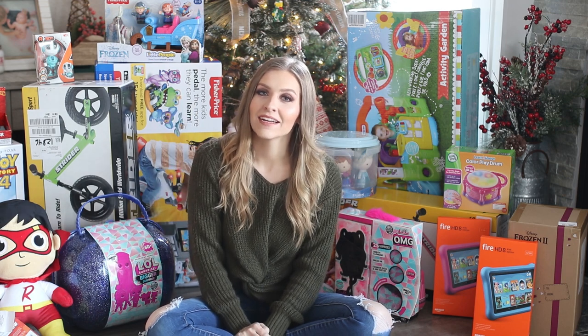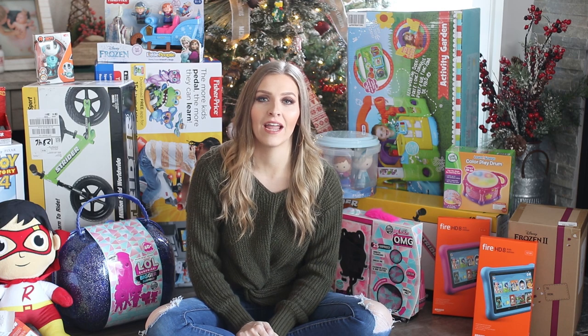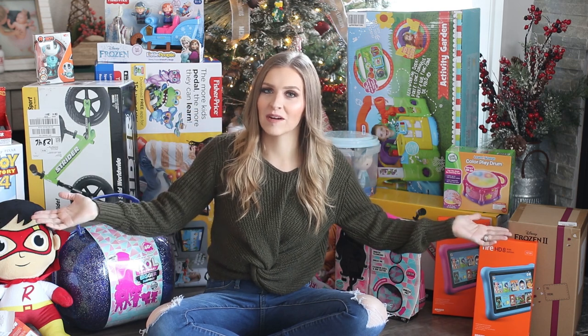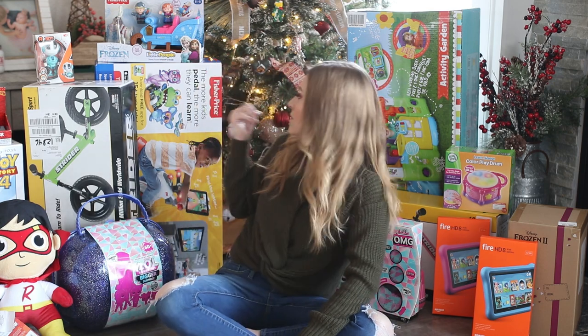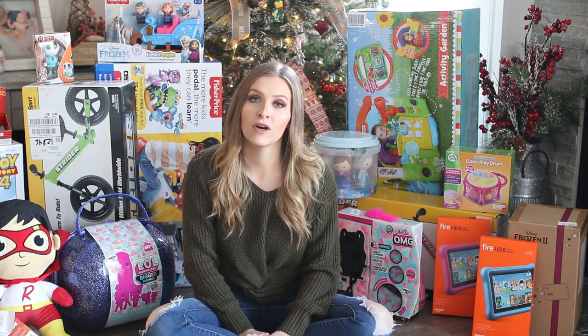Hi guys and welcome back to my YouTube channel. So it is that time of year again where I am going to film a 'what I got my kids for Christmas' video. It's all in the background right here but I'm just going to go through every item and explain what it is, including stuff that's hidden that you guys can't actually see.